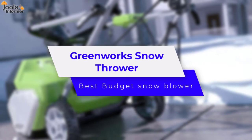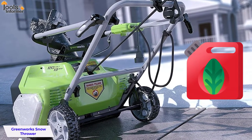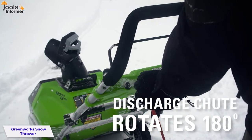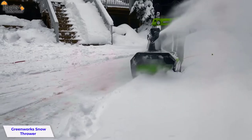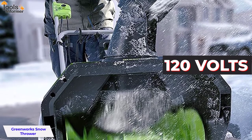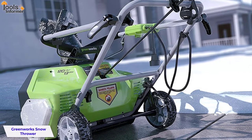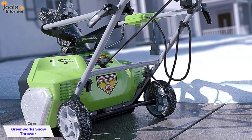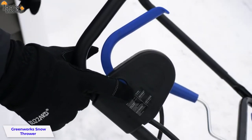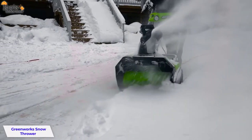Greenworks Snow Thrower — Best Budget Snowblower. Consume less fuel while producing fewer emissions with the Greenworks Snow Thrower. This large-capacity gas-alternative snowblower features an adjustable 180-degree directional chute, a powerful 13-amp motor, and 120 volts of power to clear through your biggest winter storms. Featuring adjustable depth control and a convenient electric start system, this snow thrower makes getting the job done easy. It has a hydraulic push button for control, making the user comfortable without needing a lever to start work.